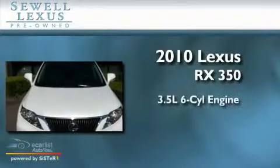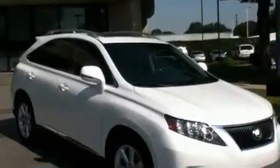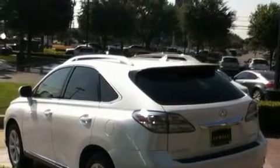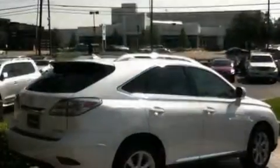It has a 3.5 liter 6-cylinder engine and an automatic transmission. Its top features and packages include the premium package, air conditioning with automatic climate control, a navigation system, a leather-wrapped shift knob, 19-inch alloy wheels, a rear spoiler, roof rails, a low-tire pressure indicator, cruise control, and this vehicle has fewer than 17,000 miles on the odometer.